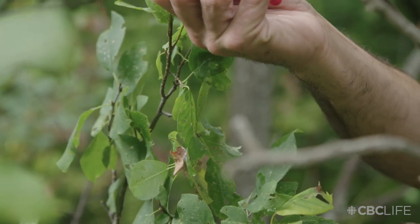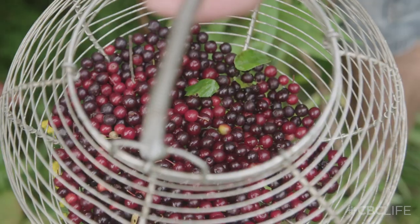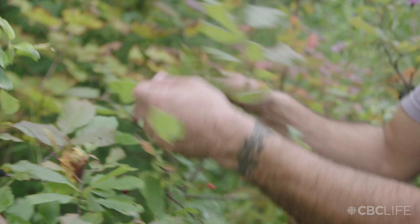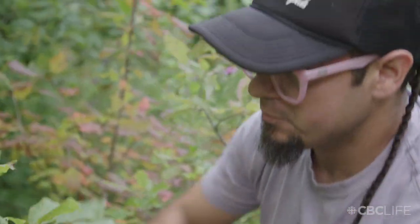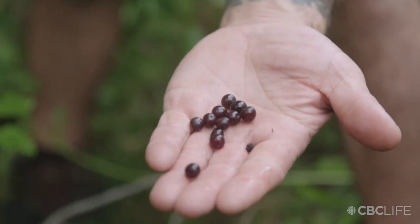Each choke cherry tree is a little bit different in the color of its berries. You can see what I've harvested — some dark purple ones, some red ones. Some are sweeter than others, some are more tart and astringent, but they're choke cherries nonetheless. Look at how dark some of these are.